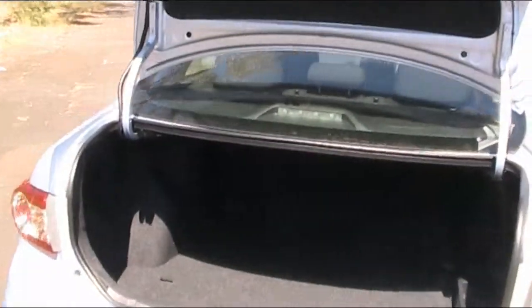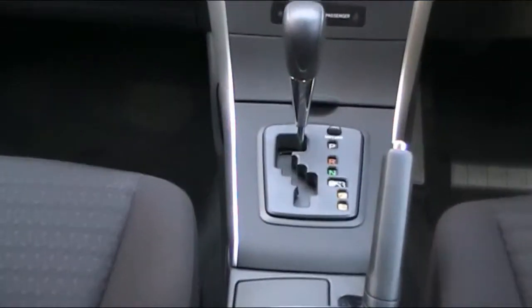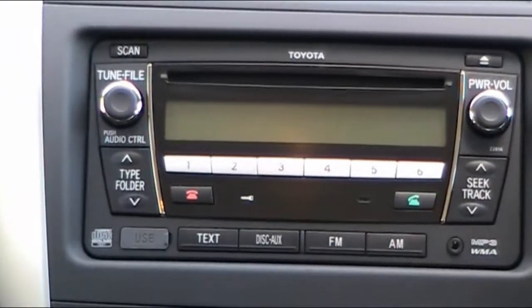The sedan model has a whopping 450 litre boot space. Here we have the 4 speed automatic transmission, which is an option. There's air conditioning and a single CD player.